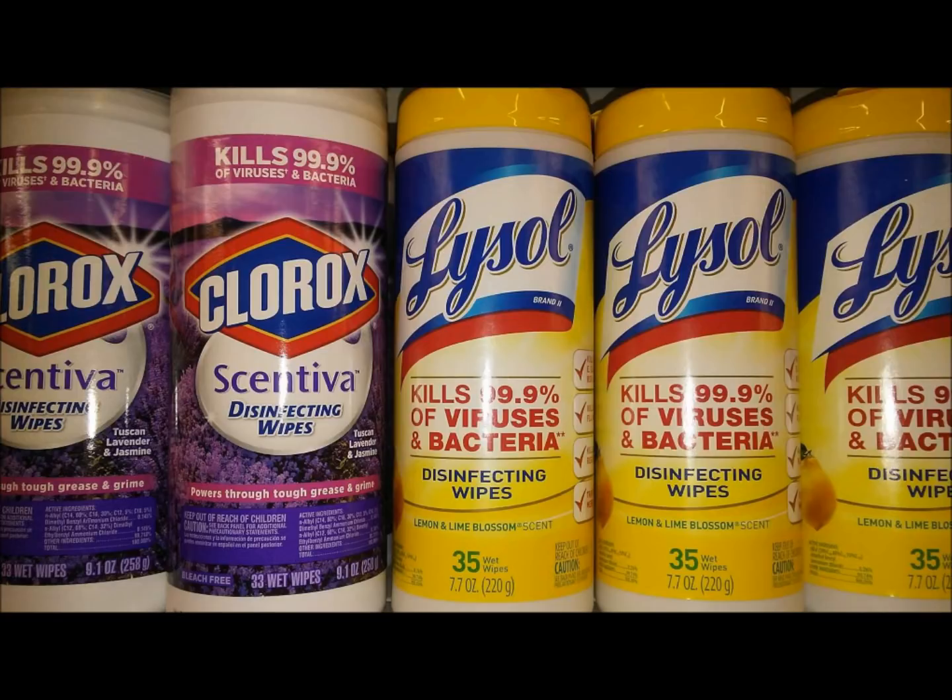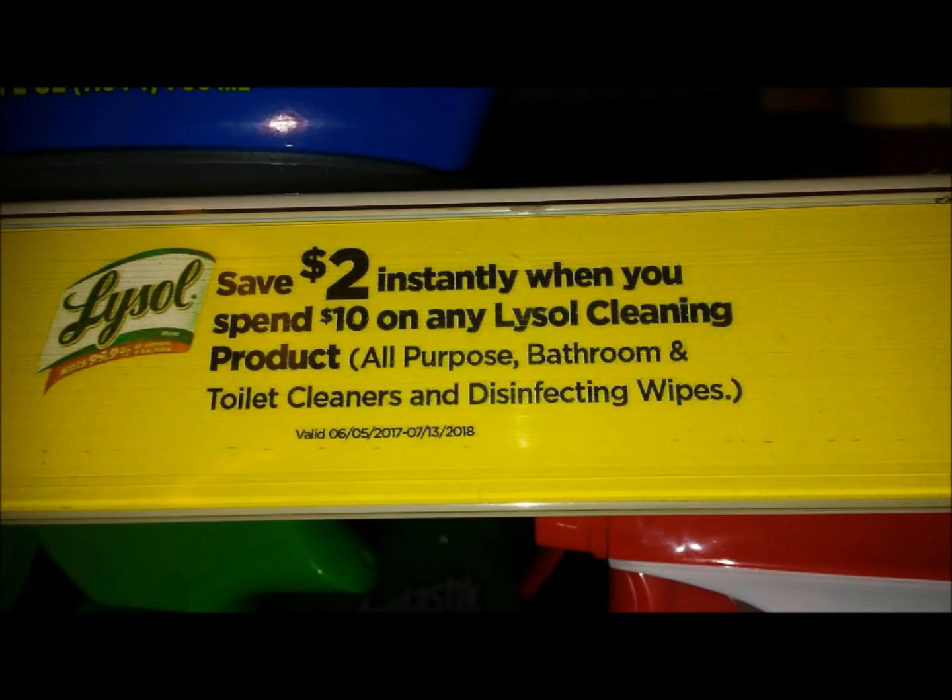This is actually not a new deal. This has been going on at Dollar General for at least a year. I did this deal last winter and stocked up on Lysol and I'm just now running out. I do happen to need Lysol products. I finally went to the Dollar General today that actually has the little sign there on the price tag bar that this is even a deal.